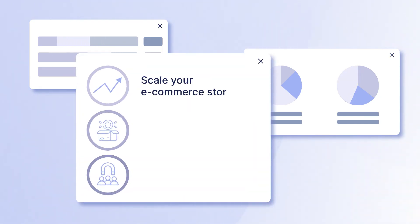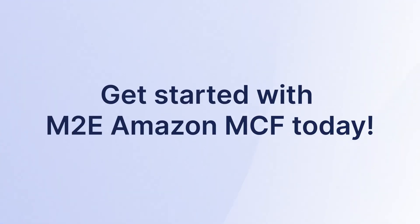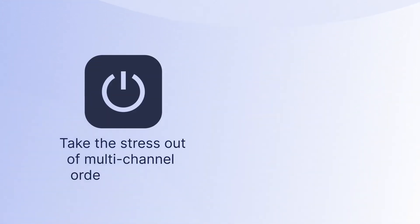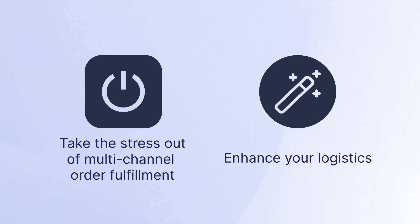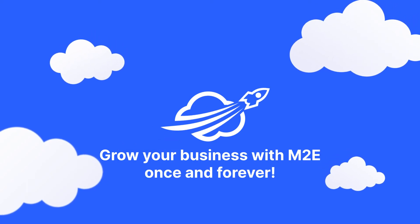Spend more time scaling your e-commerce store, expanding product lines, and refining your marketing to attract more customers. Get started with M2E Amazon MCF today. Take the stress out of multi-channel order fulfillment and enhance your logistics. Fulfill faster, sell smarter, and grow your business bigger with M2E once and forever.